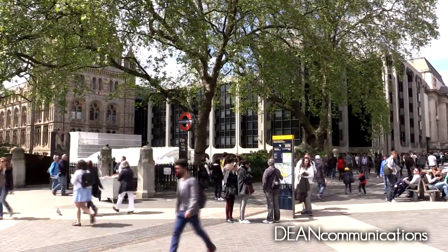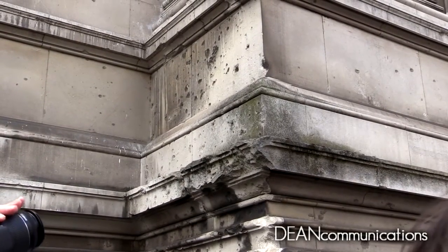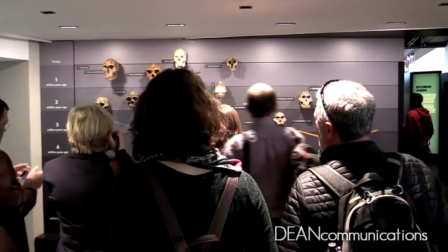The museum's main entrance is on Cromwell Road. Evidence of bomb damage from the Second World War can still be seen on its facade. Admission is free, but donations are gratefully accepted.